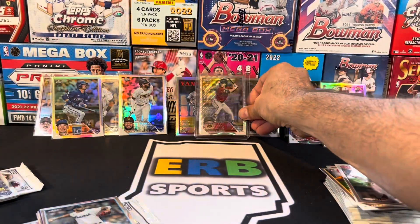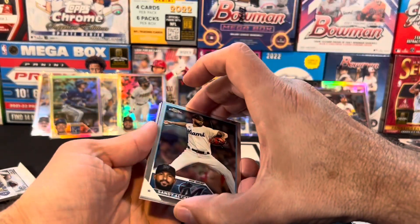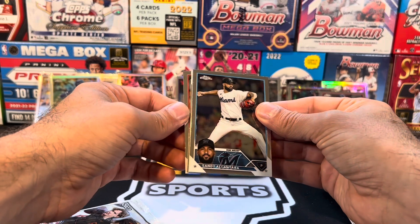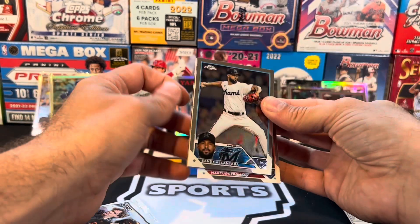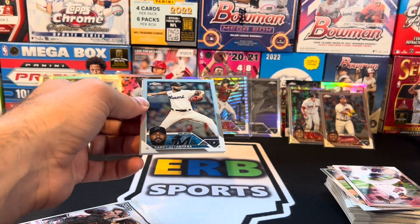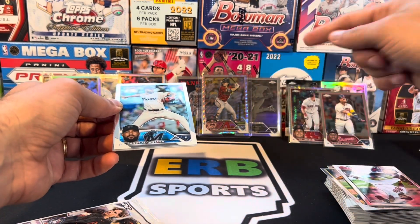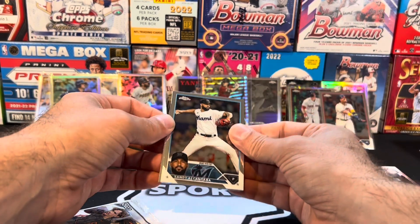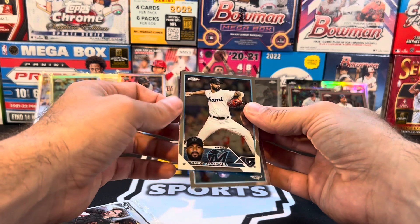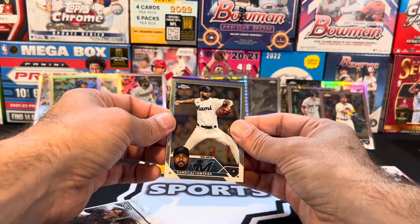No way! Bonus hit! How you like them odds! Marcus Stroman. Guys, that's why you don't sell them. You know where I got these boxes from? The last two boxes I've opened, I bought them off my brother-in-law at the National. He didn't want them, so I paid retail value — they were $125 apiece. Andy, you should have kept them.